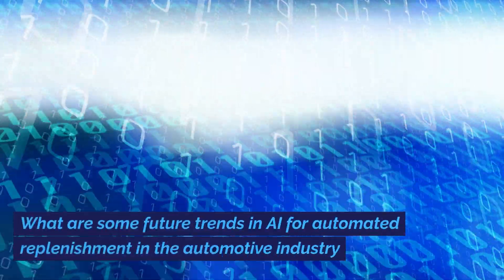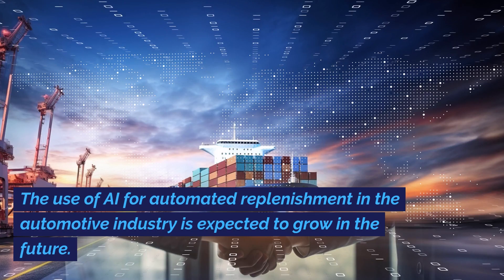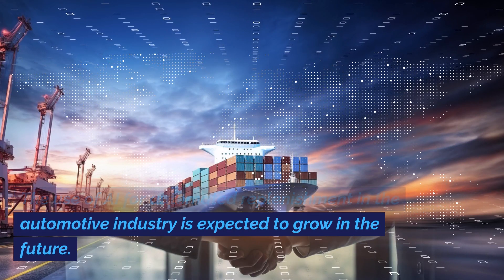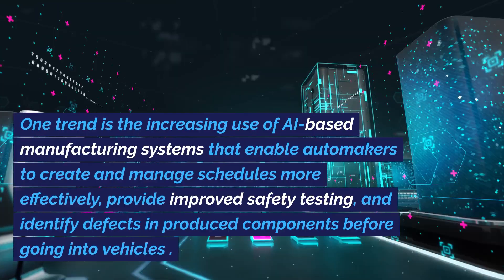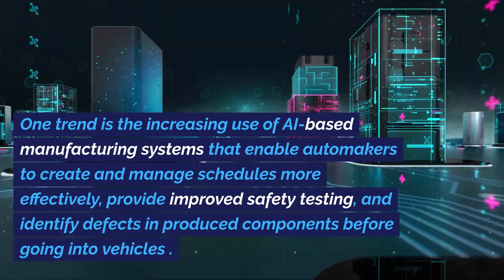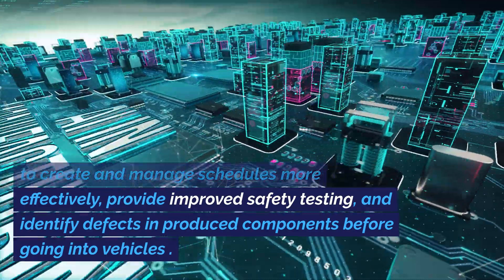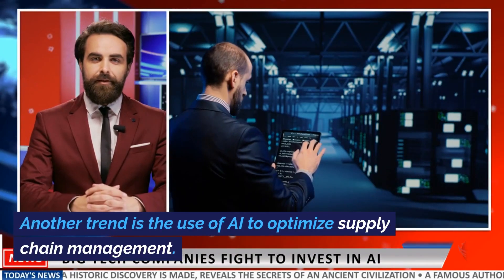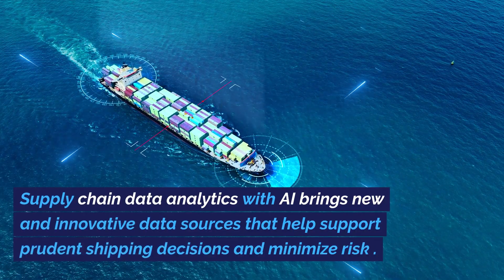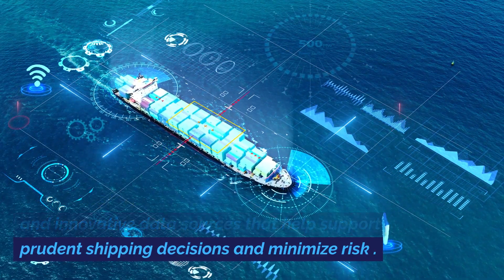What are some future trends in AI for automated replenishment in the automotive industry? The use of AI for automated replenishment in the automotive industry is expected to grow in the future. One trend is the increasing use of AI-based manufacturing systems that enable automakers to create and manage schedules more effectively, provide improved safety testing, and identify defects in produced components before going into vehicles. Another trend is the use of AI to optimize supply chain management. Supply chain data analytics with AI brings new and innovative data sources that help support prudent shipping decisions and minimize risk.